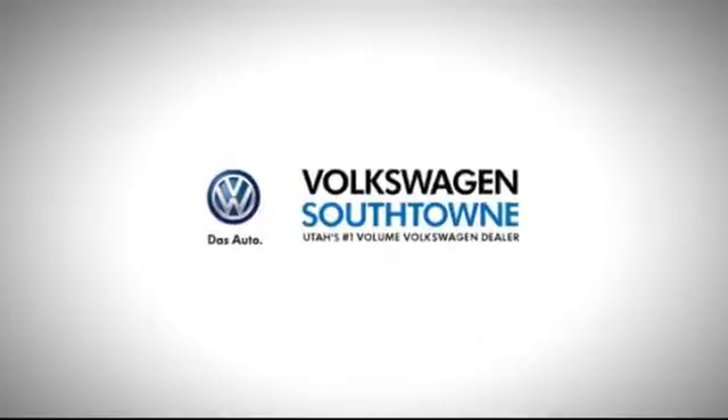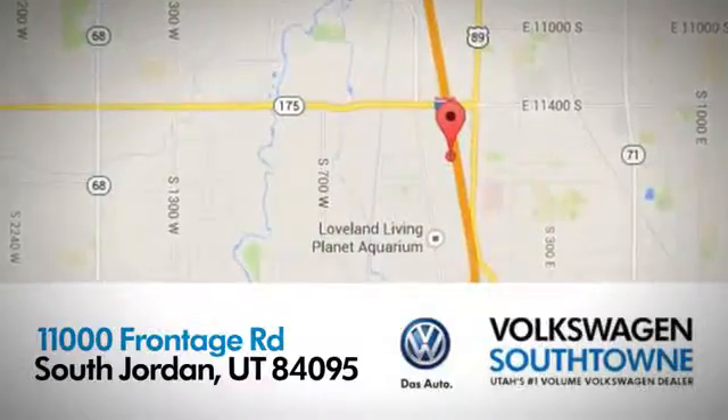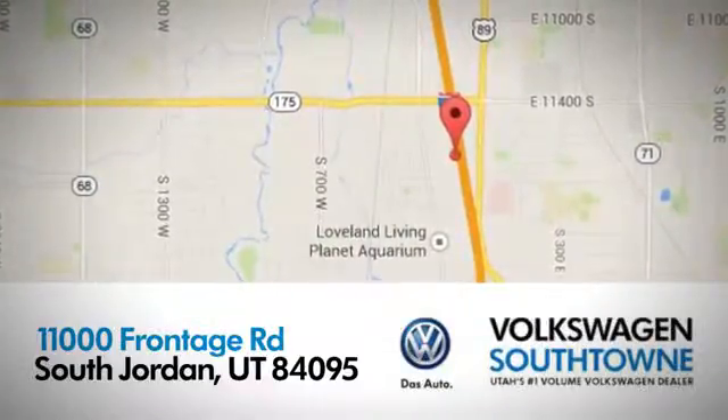Volkswagen Southtown is a place where we focus on the good things in life. Come see us today at 11000 Frontage Road in South Jordan, Utah.